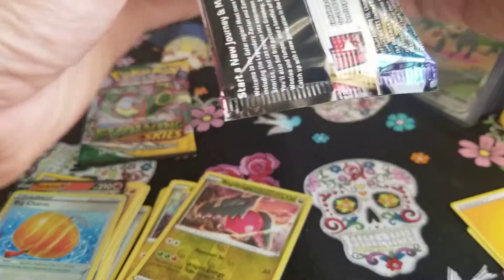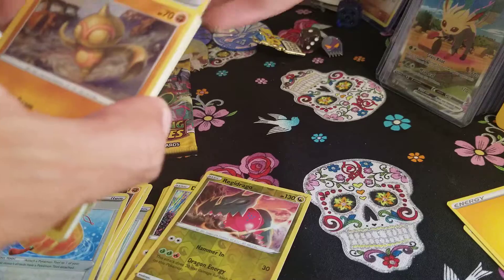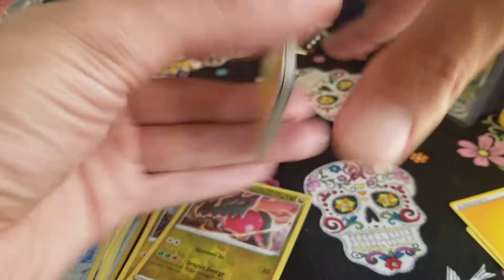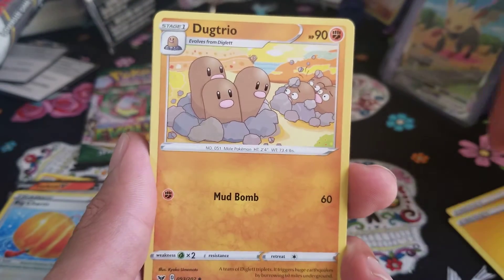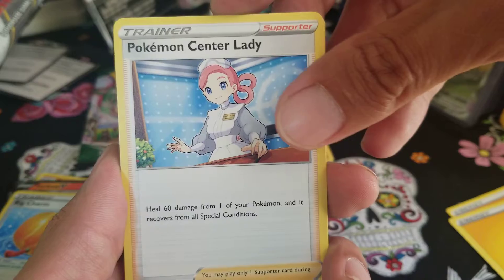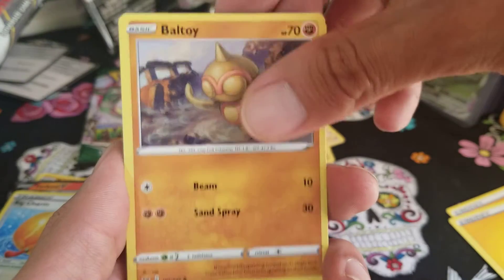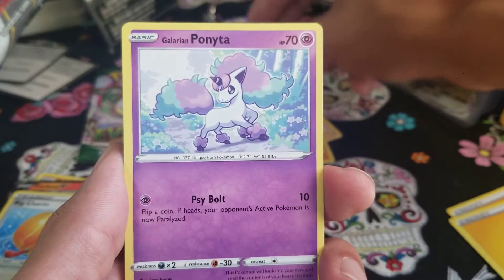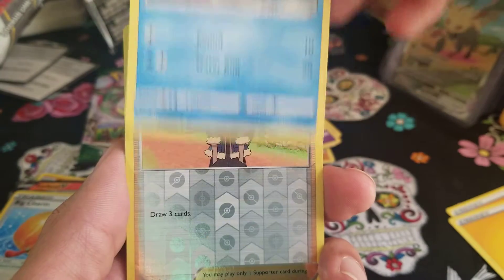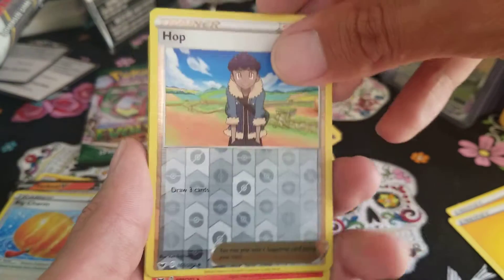Sword and Shield first — and if I pull the Snorlax V-Max I might have to fight someone for it! Three lightning energies in a row! The jackpot: Dugtrio, scaring another Dugtrio — that one's funny. Pokemon Center Lady, Energy Retrieval — this reminds me of the original. Ball Guy, Galarian Ponyta, Minccino, Sobble — he's not crying — surprise reverse holo. Hop in the back. Just a Centiskorch. Ouchy.